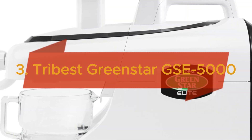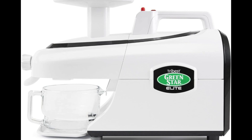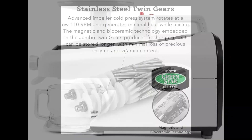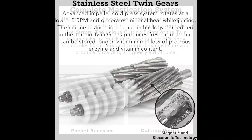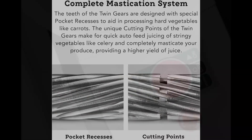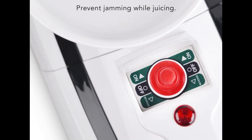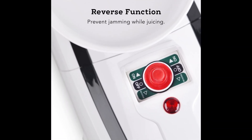Securing the third spot is the Tribest Green Star GSE-5000 Elite Slow Masticating Juicer Jumbo in pristine white. This high-performance juicer features stainless steel twin gears and a complete masticating system to ensure optimal juice extraction. Equipped with a reverse function to prevent jamming while juicing, the Green Star Elite promises a seamless juicing experience.